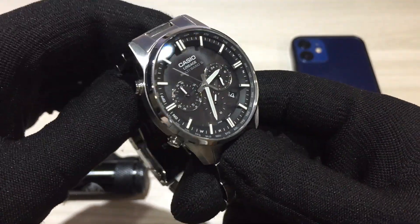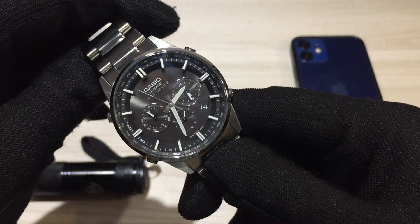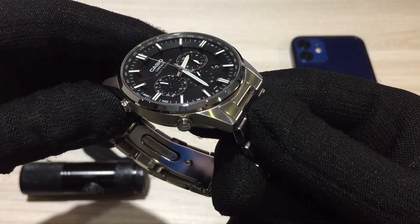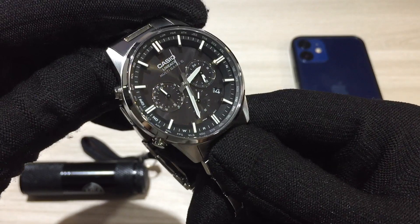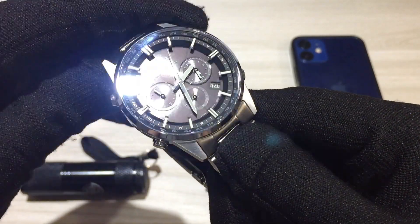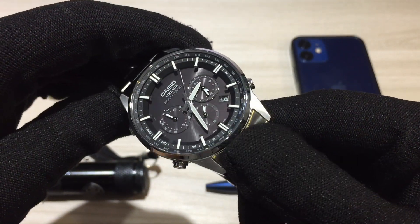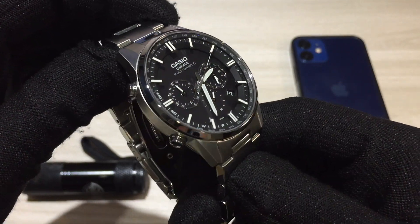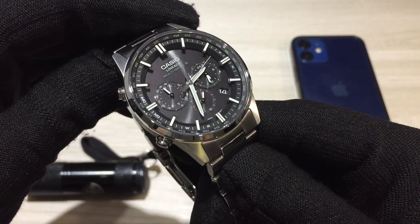One other negative is that it is a JDM model, which means it can be difficult to find outside of Japan. However, at the time of filming, I did find this one available for under $300 on eBay, so I would consider going there to purchase the watch if you're interested.